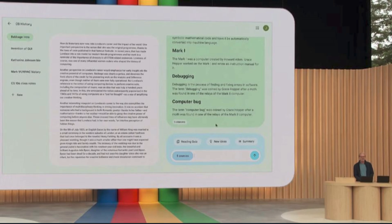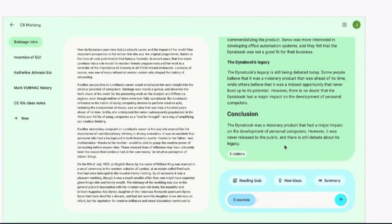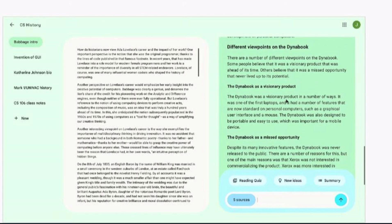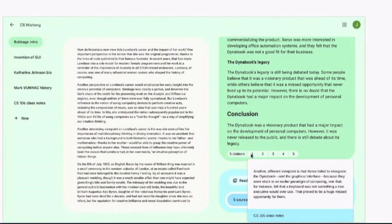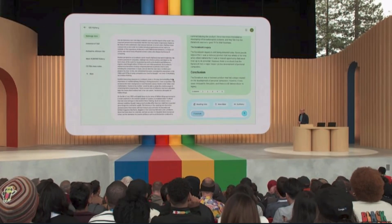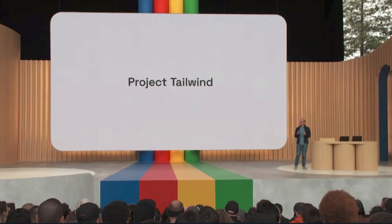You can also try something like 'different viewpoints on Dynabook' — a concept from Alan Kay — and Tailwind quickly goes out and finds all the different relevant material. It helps you think through the concept by giving you different viewpoints: it was a visionary product, it was a missed opportunity. Best of all, it shows its work — you can see citations when you hover, pulling from your class notes and articles your teacher assigned. Tailwind is helpful for anyone who needs to synthesize info, like writers researching an article or lawyers preparing for a case.